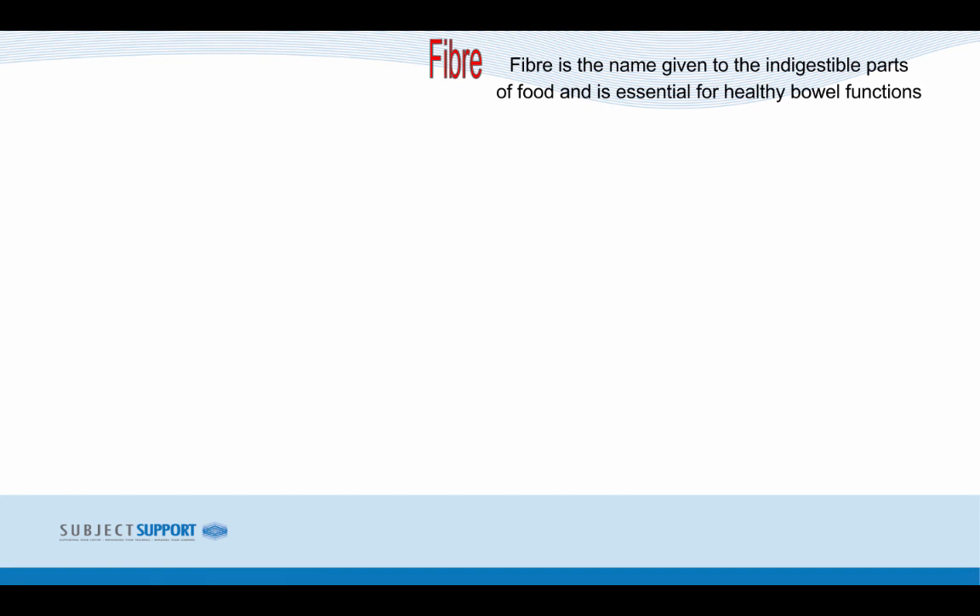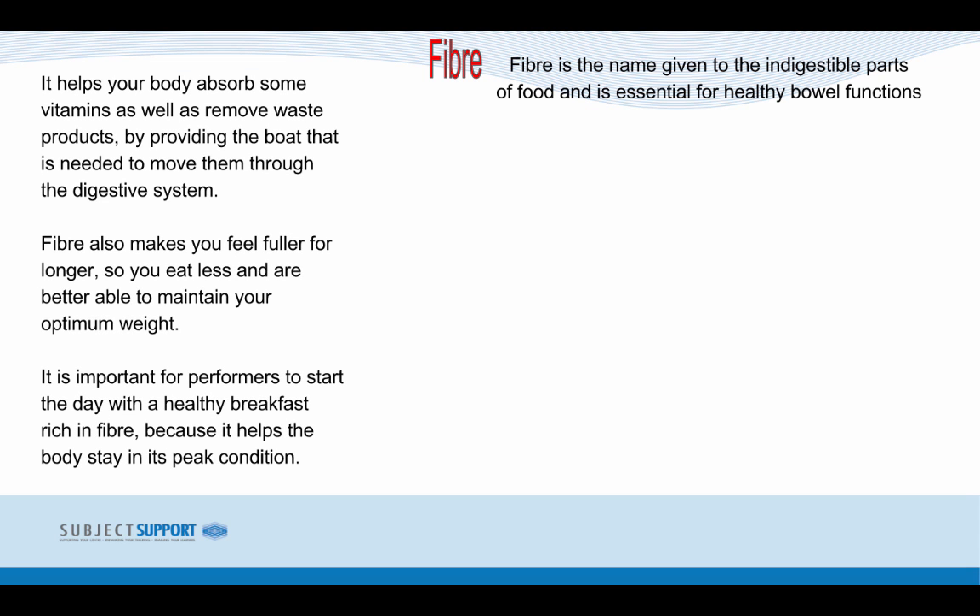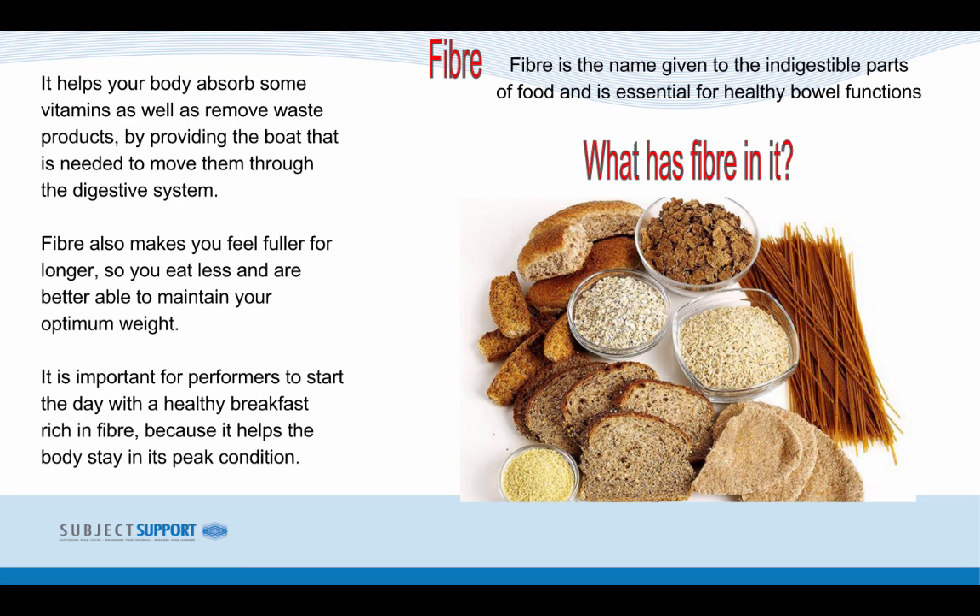Fibre is the name given to the indigestible parts of food and is essential for healthy bowel functions. It helps your body absorb some vitamins and removes waste products by providing the bulk needed to move them through the digestive system. Fibre also makes you feel fuller for longer, helping you maintain your optimum weight. Good sources of fibre include bran flakes, brown pasta, brown bread, pitta bread, rice and porridge or oats.